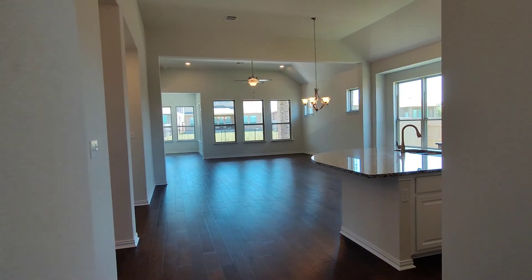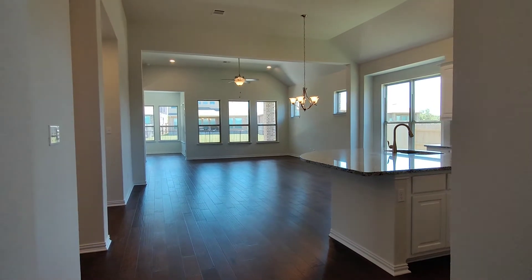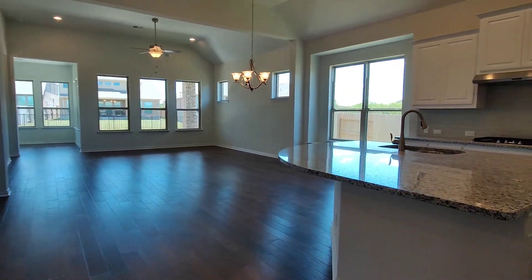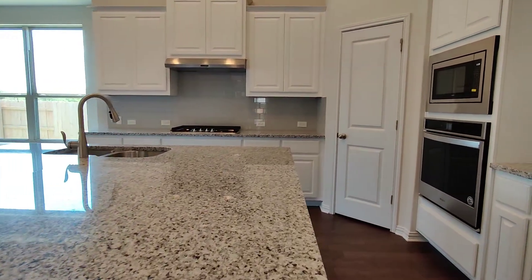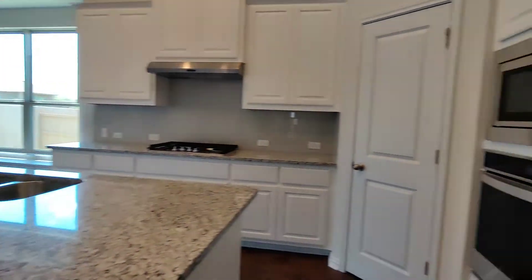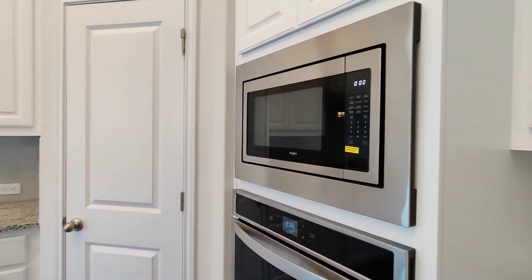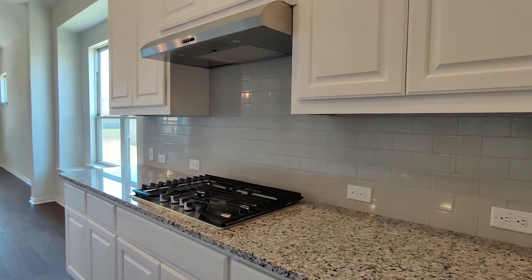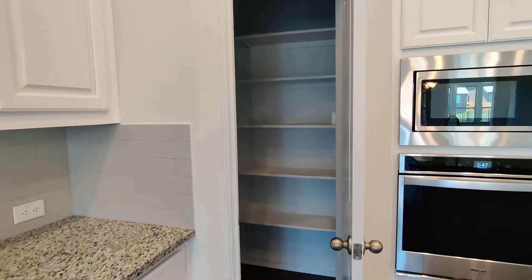Going back into the main area, we come upon the kitchen, living, dining room area. I love the large island with lots of extra space for cooking, and tons of windows and lots of light throughout. Notice the modern backsplash with flat-top stove, and a decent-sized pantry.